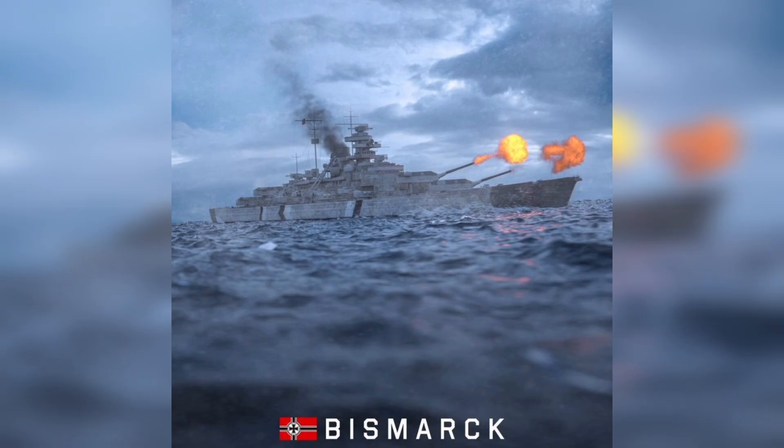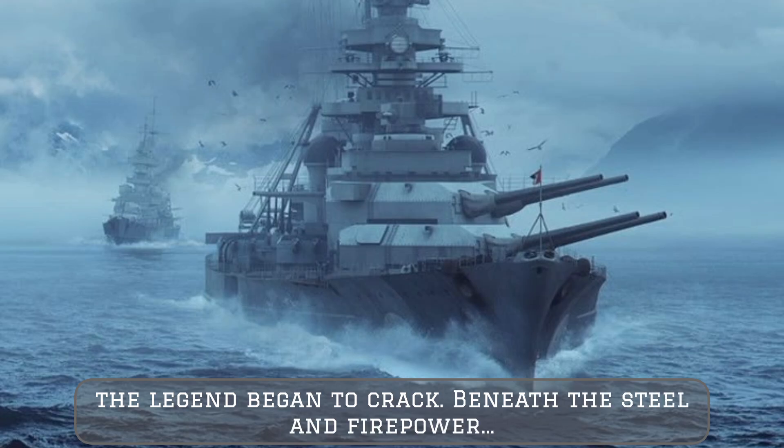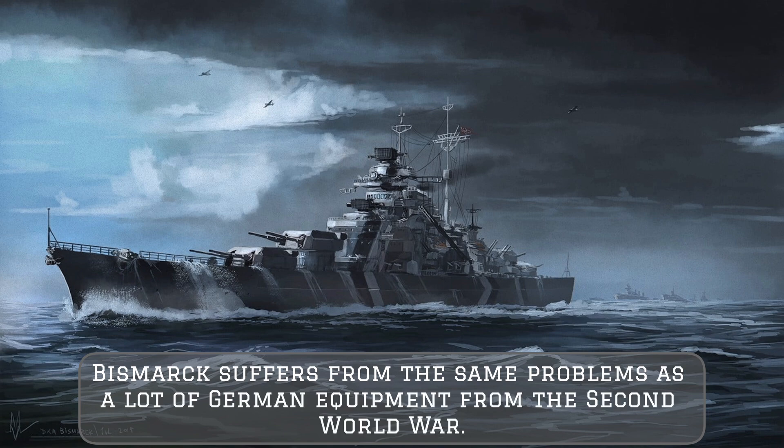Armed with massive guns and thick armor, it seemed unstoppable — but just days into its first mission, the legend began to crack. Beneath the steel and firepower, the Bismarck had fatal flaws.